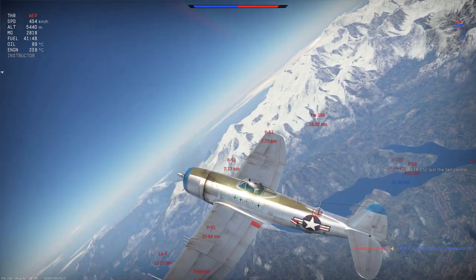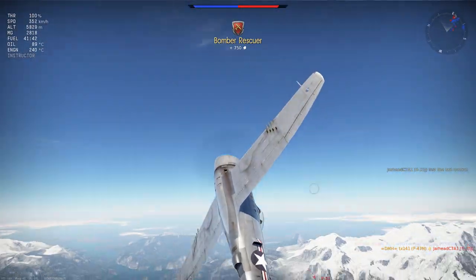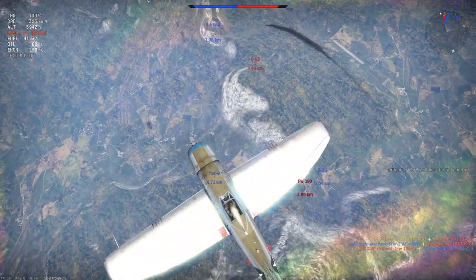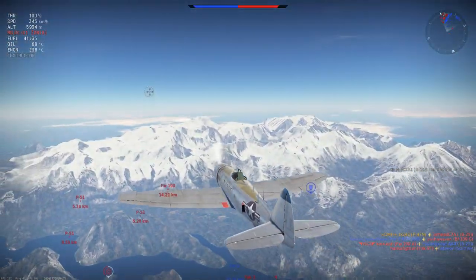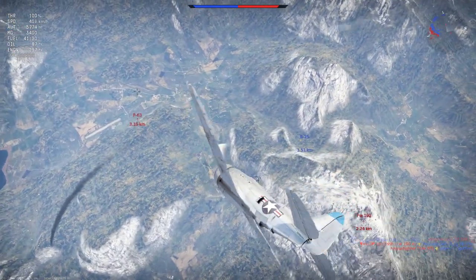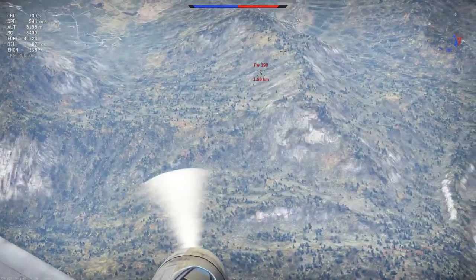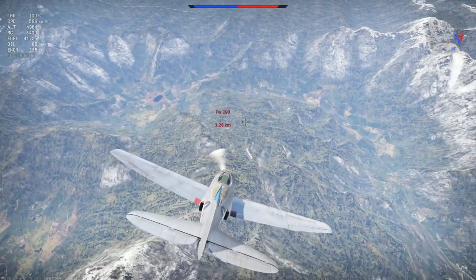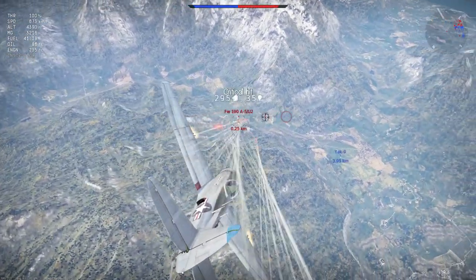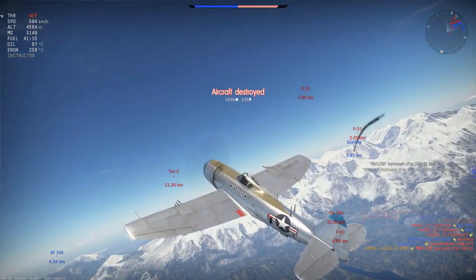We continue to look at the Focke-Wulf 190 A5U2 from earlier and the P-63 that's coming in as well — they are both going for our allied B-25 below us. We just watch for a moment as we level our plane out just shy of 6,000m altitude. The B-25 has been eliminated by the enemy Focke-Wulf and now they are coming up into the zoom portion of their boom and zoom pass. We make sure the P-63 is not coming around for a head-on, then come down on the Focke-Wulf 190, cutting them apart for our second kill by setting them on fire and taking out their tail controls.